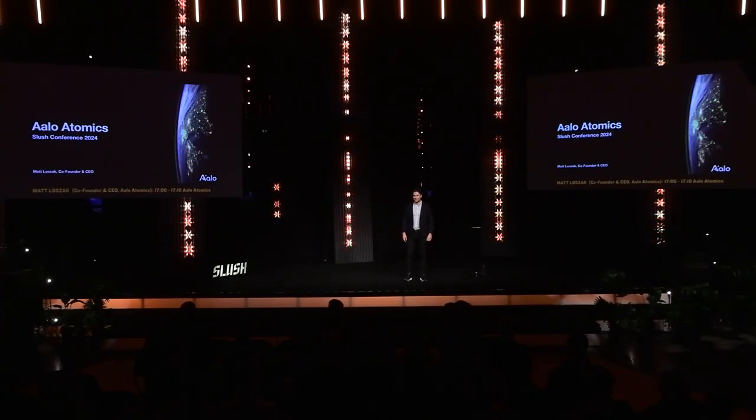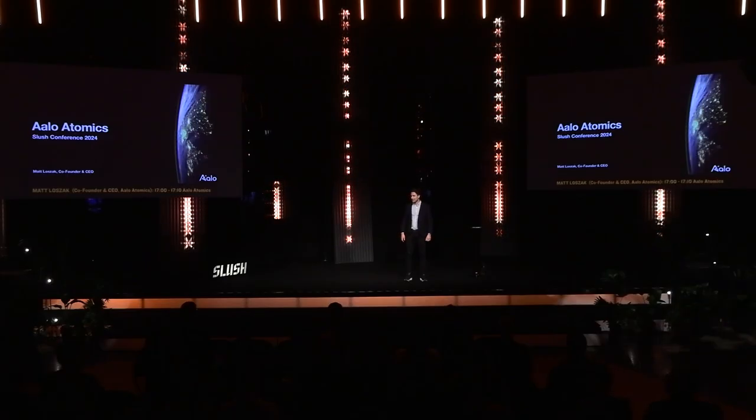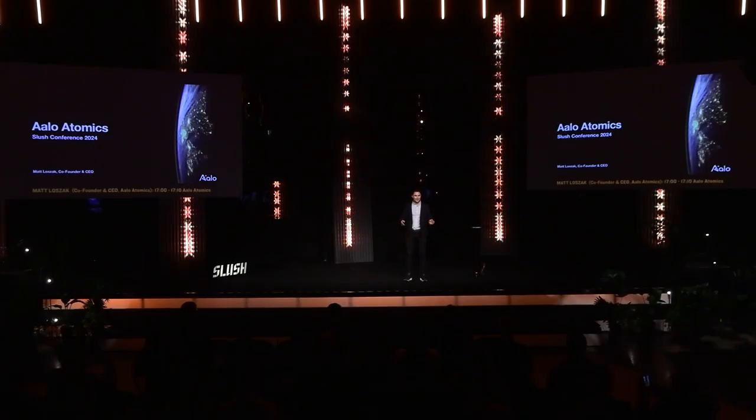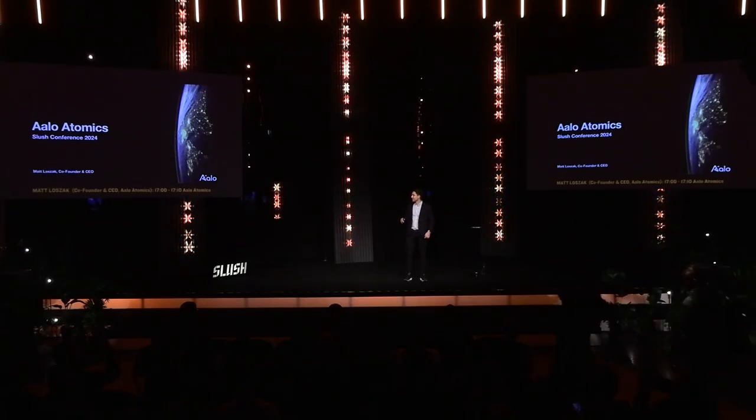Hello, thank you all for staying until 5 p.m. I'm really excited to be chatting with you all today. My name is Matt Lozak, co-founder and CEO of Allo Atomics — that's how you pronounce that name — not to be confused with Alto University, which is over there. It's the first other company I've seen with a similar name.